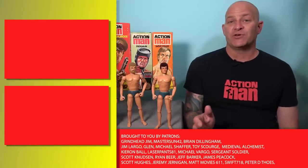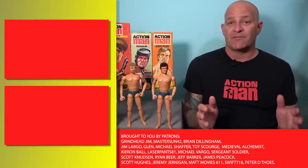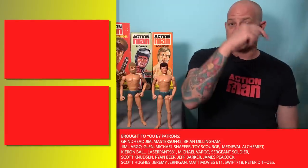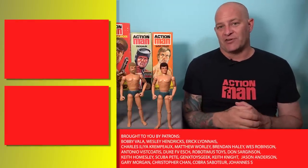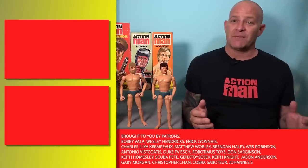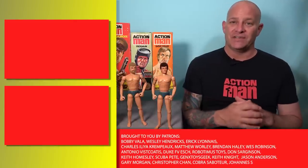Thank you all for watching, and if you enjoyed this video and you'd like to check out some of our other vintage Action Man content, you can click the links up here or subscribe to the channel by clicking here, or consider supporting us on Patreon where you'll get access to hours of exclusive content. I'm Tony from Analog Toys and I'll see you in the next video.